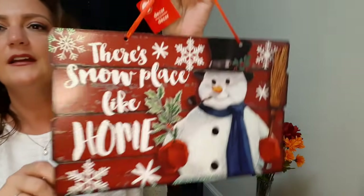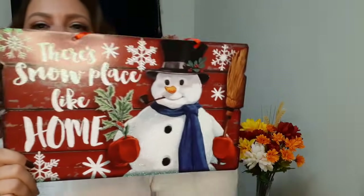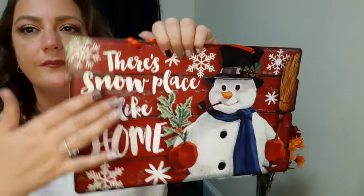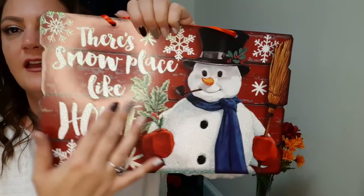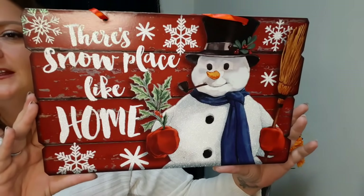The last sign says 'There's Snow Place Like Home' - of course with my favorite thing, a snowman! There's glitter on the snowflakes and the words, and he's glittered too. That is all I'm going to put in this video today - I had to split it in half because there was just way too much stuff. I'll do one tomorrow and show you the rest of everything I got at those two Dollar Trees. Hope to see you there, bye!